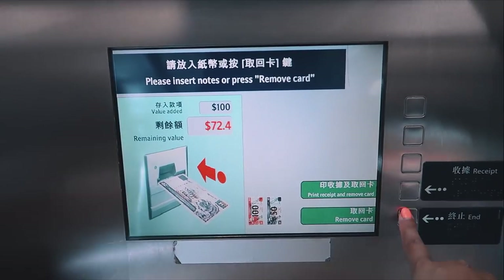Beyond public transport, you can also use the Octopus card at fast food restaurants like McDonald's, the gym, 7-Eleven shops, and even the cinema. It's easy to top up — just go to a 7-Eleven or an add-value machine at an MTR station. There's a tourist card available for 50 Hong Kong dollars, roughly about five pounds, and you can refund the deposit at the end of your stay.